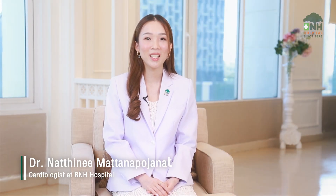Hello, I'm Dr. Nathini Matanath Potsanath, a cardiologist at VNH Hospital. In this clip, we will be focusing on cardiovascular disease, particularly those affecting the heart and brain, along with additional information on lung cancer screening.